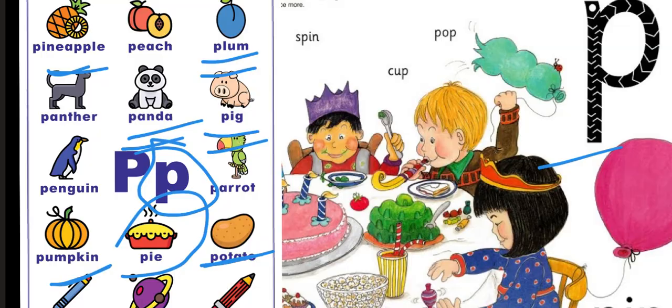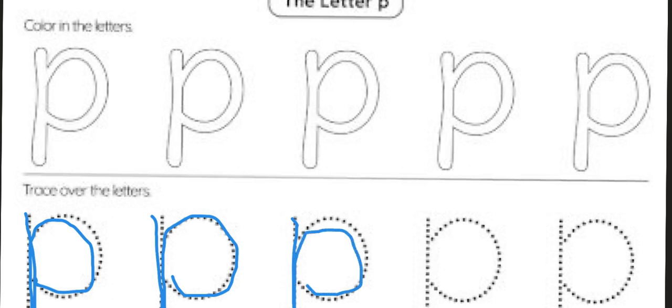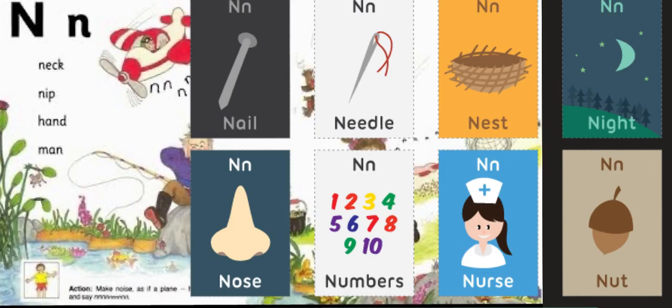Good job! And here is how we write the letter P. We go from the middle line all the way down, back up again, around and in. Again: down, back up again, around and in. Down, back up again, around and in. Down, back up again, around and in.